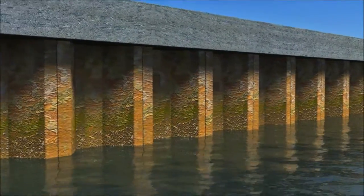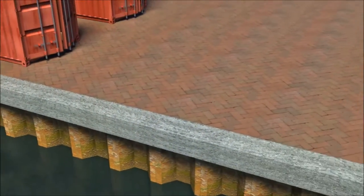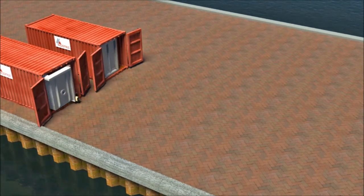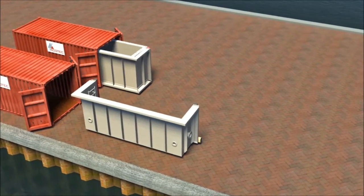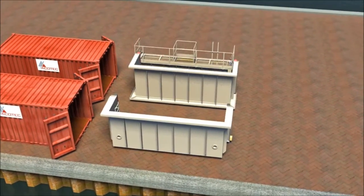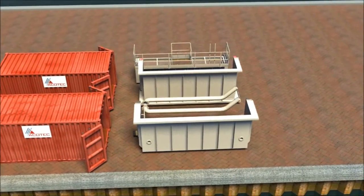In 1985, ACOTEC pioneered the original DZI limpet cofferdam with patented sealing technology. The DZI provides safe, dry access to submerged steel sheet piling. The modular steel construction allows for containerised shipping to locations throughout the world. Sizes of the DZI are approximately 20 feet wide and up to 30 or more feet deep.